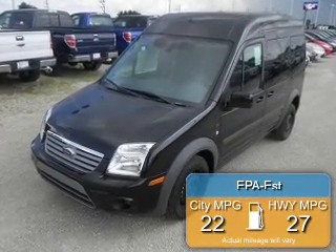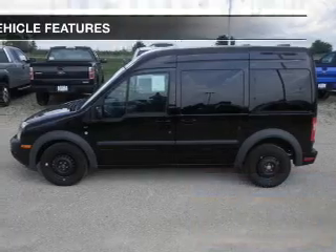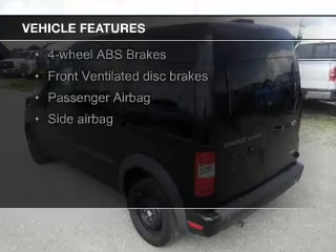Great fuel efficiency saves you money by requiring fewer trips to the gas station. The features include Ford Sync, digital audio input, tilt-and-telescopic steering wheel, and cruise control.